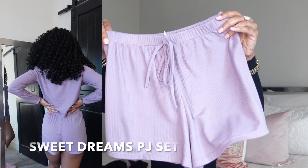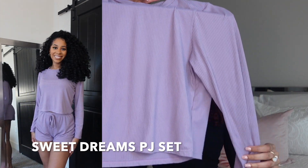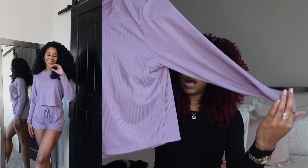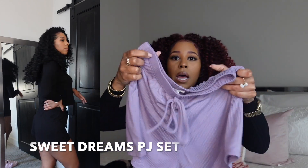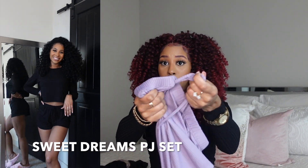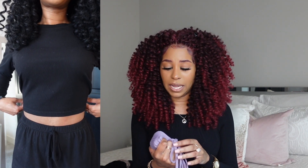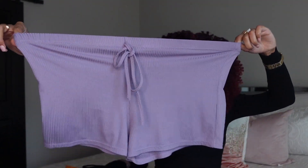And this is our Sweet Dreams PJ set — here are the shorts, and this comes in black as well; this is the lilac color. Then this is the top — it's a loose, oversized type of top with long sleeves. I love this year-round, winter and summer. It's very stretchy and very soft. The drawstring detail is actually decorative, so no, you don't have to really tie it — you have an elastic band with a cute little fake bow in the front.